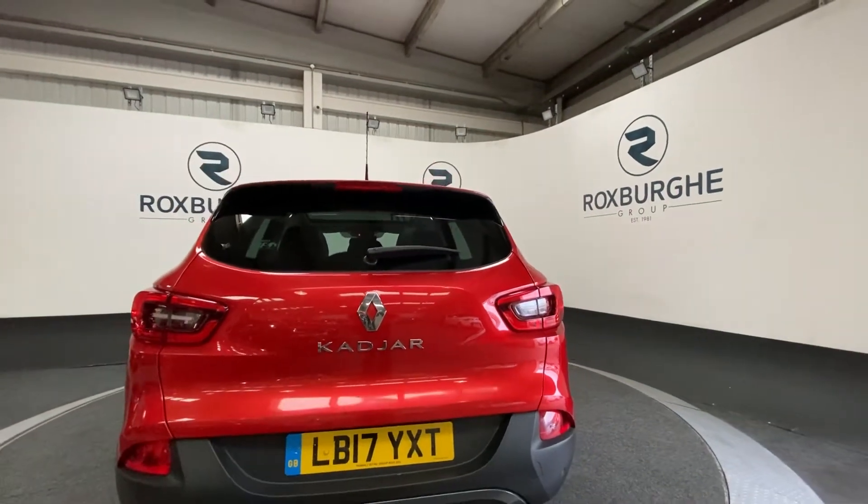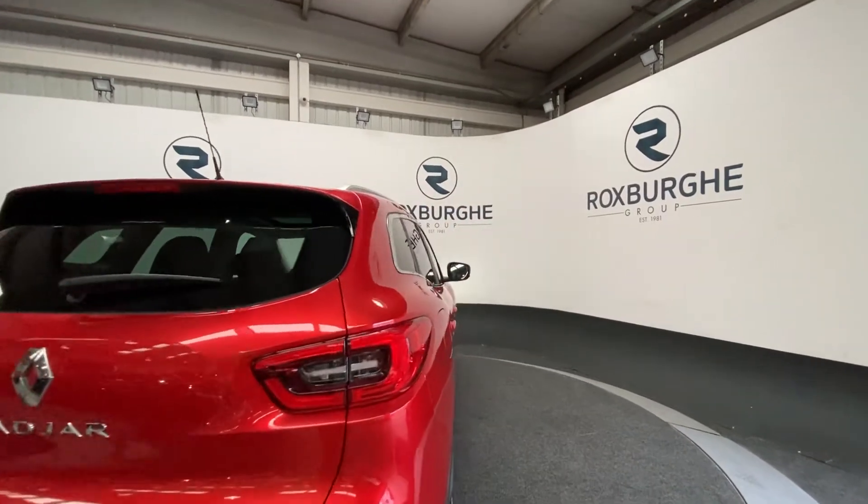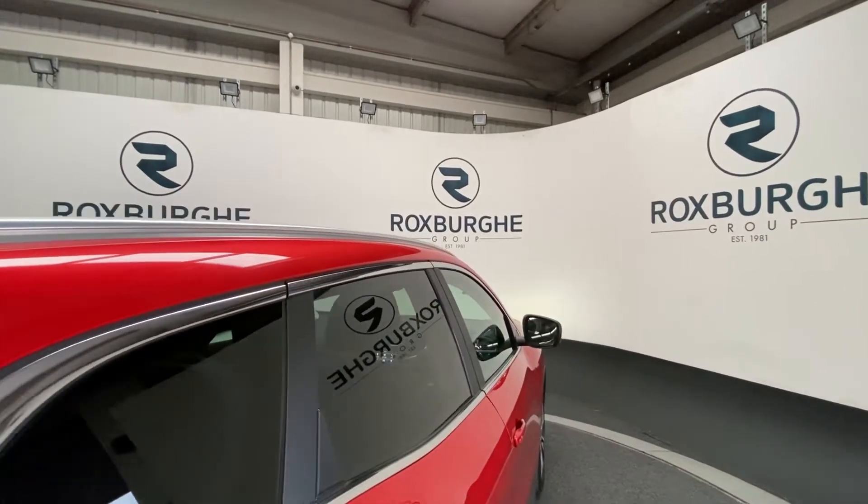Swinging around to the side, you can also see those silver low-profile roof bars — a nice additional feature on this vehicle.